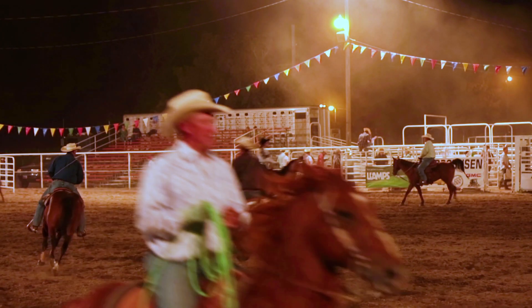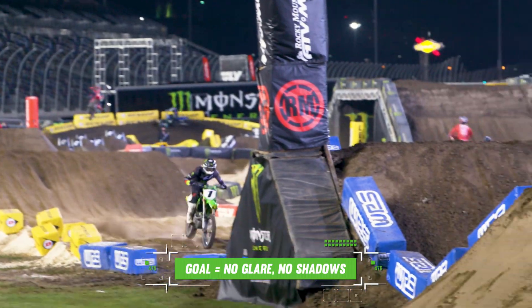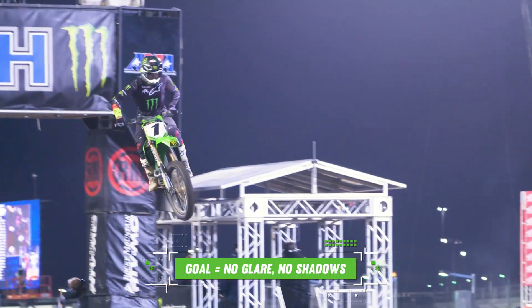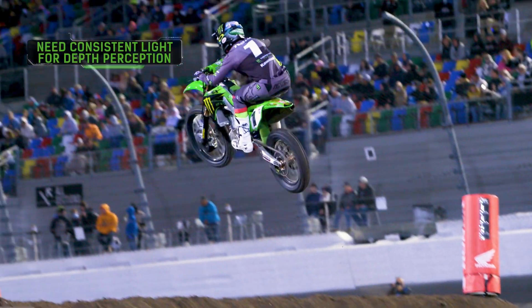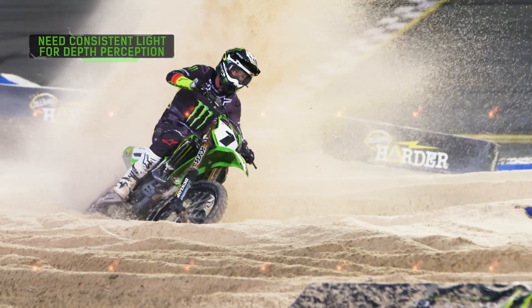Growing up in Iowa around fairgrounds, horse arenas, parts of the track are pretty dark. There's definitely a science to where the lights are placed on the track and how they're aimed. You want to make sure there are no shadows in the landing area so the riders can see and land safely. Depth perception is already hard enough, so if you have lighting that's not ideal, it gets harder to calculate those jumps and distances. Having the light consistent is huge for a Supercross racer.